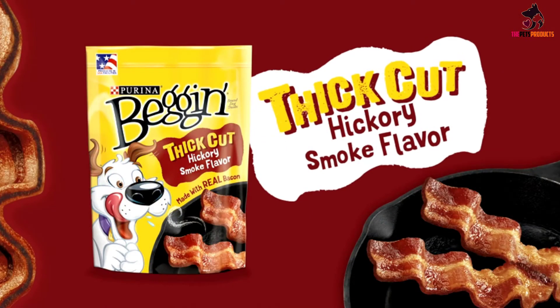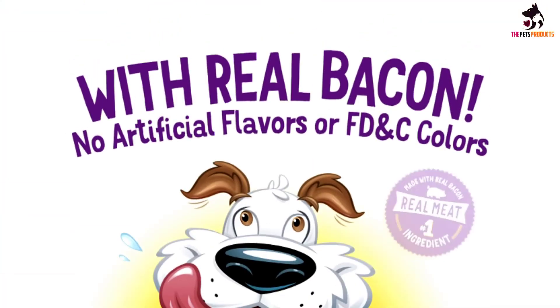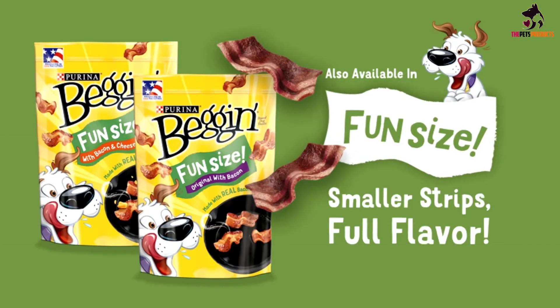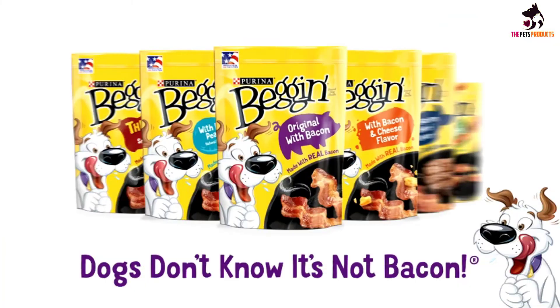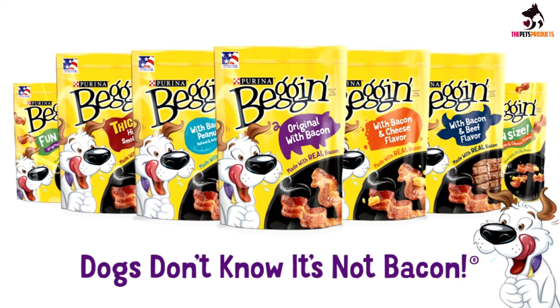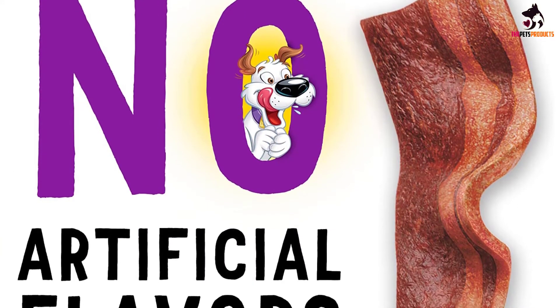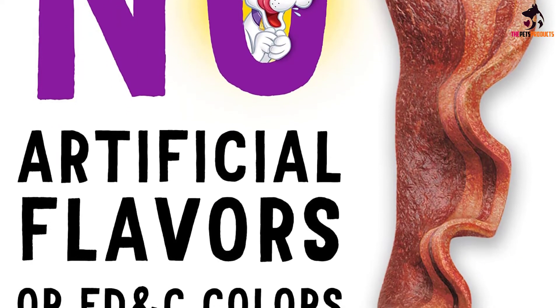This being said, a Purina packet contains no artificial ingredients or flavors. Produced in USA facilities, delighted owners confirm that Purina's dog treats are dog-approved, even though they smell absolutely terrible to humans — oh well. That's a sacrifice most owners are willing to make in order to bond with and train their pets through positive reinforcement.